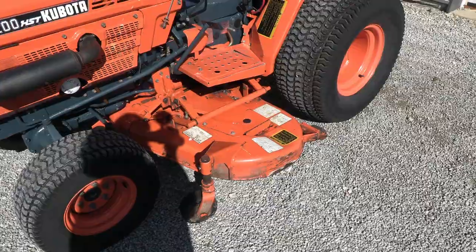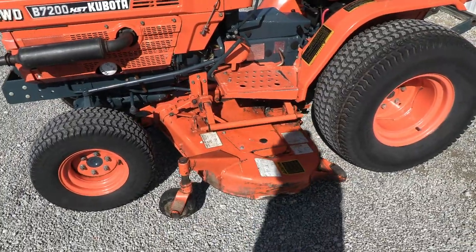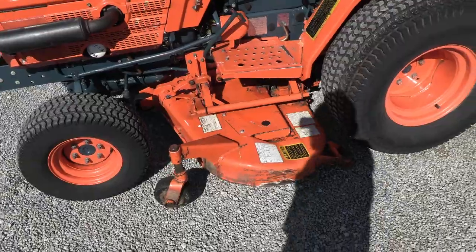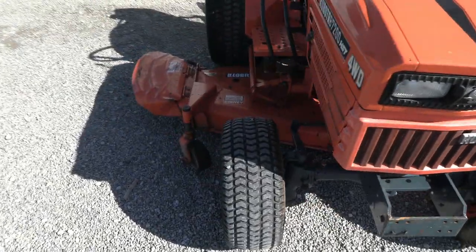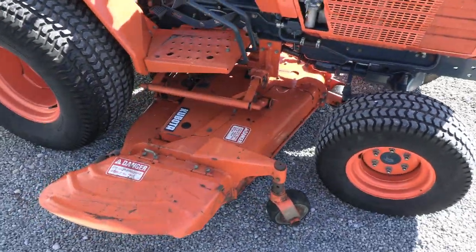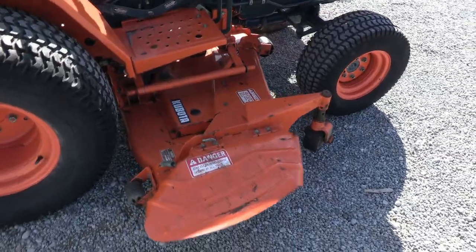Just a quick add-on to this video. I did talk to the fellow that turned this in — he said the mower deck does need some work. He wasn't sure what was wrong with it, but he said the mower deck does need some work. We did kick it in and out and I thought it seemed to function okay, but just know that the previous owner said the mower deck will need some attention. I'm not sure what's going on with it, but just so you're aware of that.